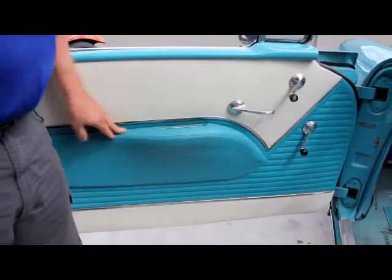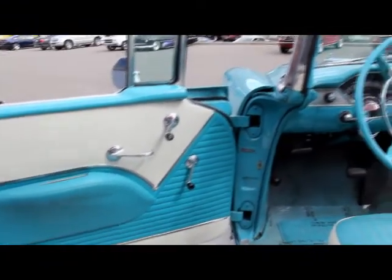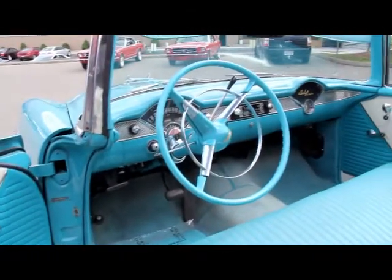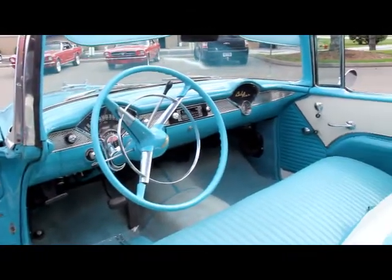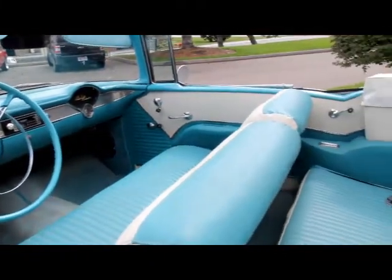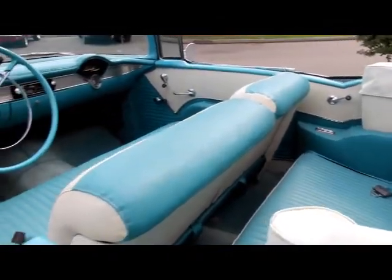Let's check out the interior. The interior is beautiful in this thing. It does look like it may be original. If it's not original, it was redone many, many years ago. No rips, no tears — real nice looking shape. The carpet looks to be original. Real nice car inside.